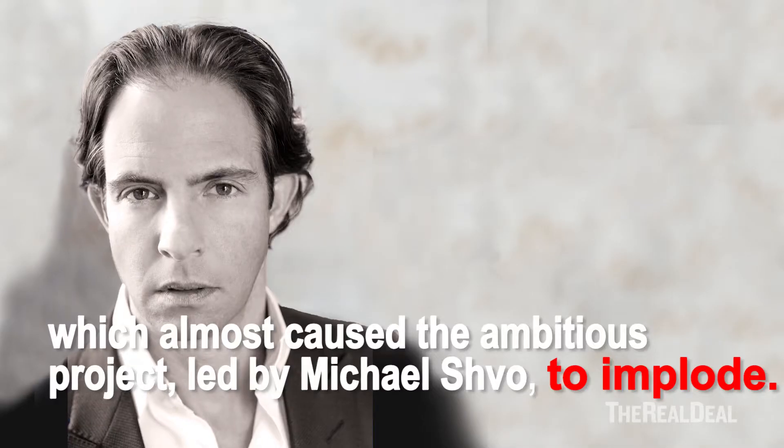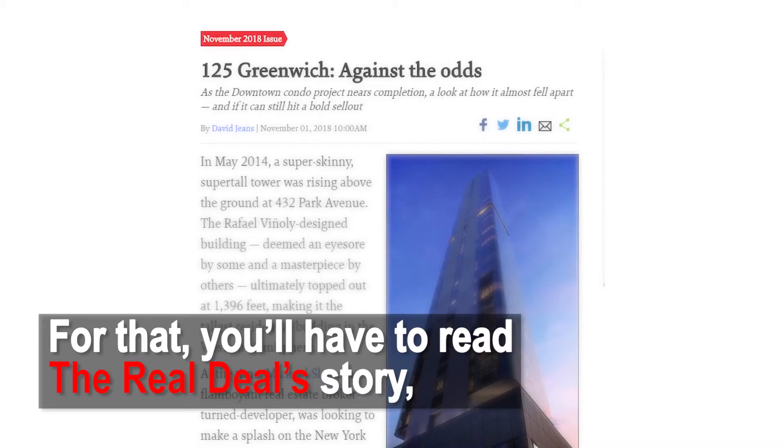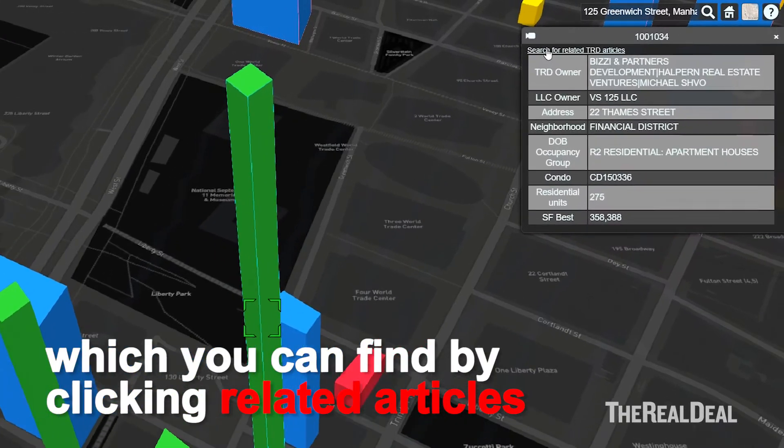What you can't see is the internal turmoil which almost caused the ambitious project, led by Michael Schveau, to implode. For that you'll have to read the Real Deal story, which you can find by clicking related articles.